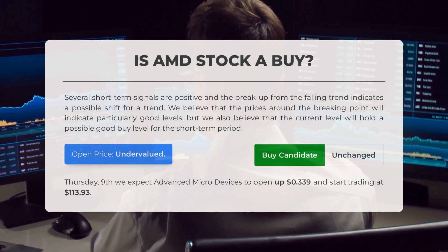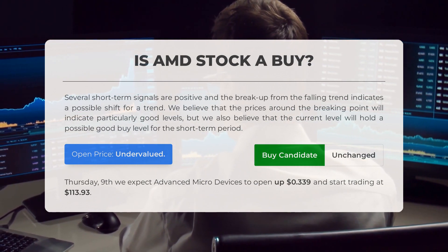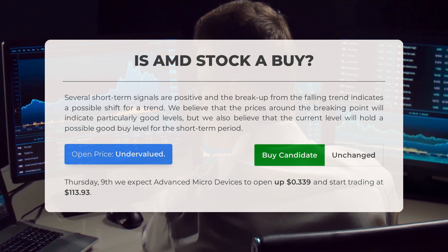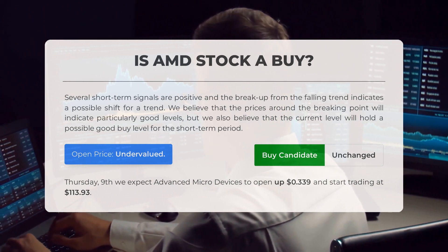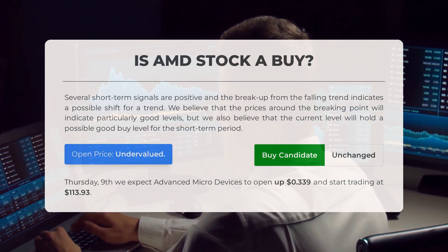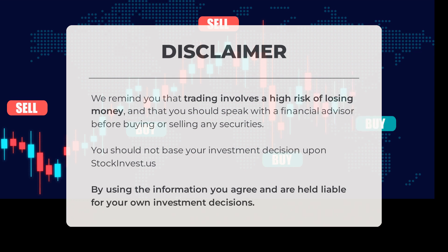Is Advanced Micro Devices stock a good buy? Based on several short-term signals and the breakout from the falling trend, there may be a possible shift in the trend. Prices around the breaking point indicate particularly good levels for investment, and the current level presents a potential good buy opportunity for the short term. Our systems have determined that the current price is undervalued. Looking ahead to Thursday, November 9th, we expect AMD to open at $113.93 with an initial increase of $0.339. Before trading, always consult with a professional financial advisor, as trading carries a high risk of financial loss. By using this information, you agree to take full responsibility for your own investment decisions.